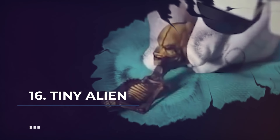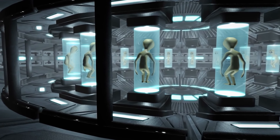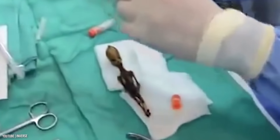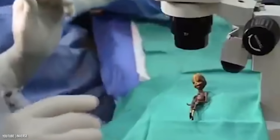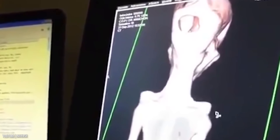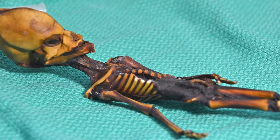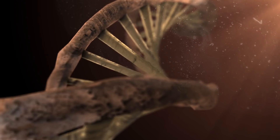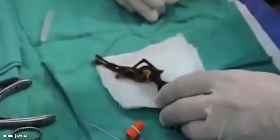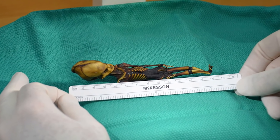Number 16: Tiny Alien. Even the tiniest hint of extraterrestrial life has always excited people. When a tiny skeleton was found in 2003, people were fast to jump to conclusions. The fossil had a pointed head and was found naturally mummified in the desert of Chile. Research showed that its bone density implied it belonged to a six-year-old. They also found that this individual had about seven different mutations, one of which likely caused the pointed head, and eventually one became the cause of its death.